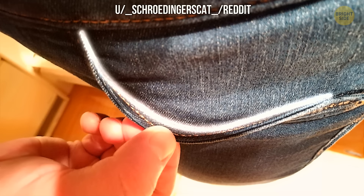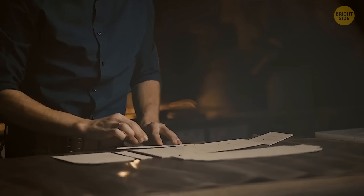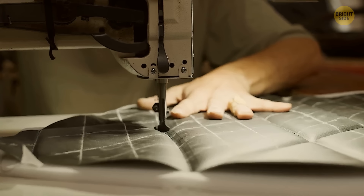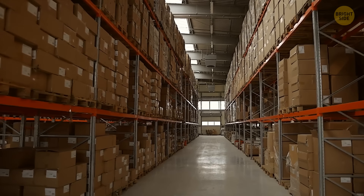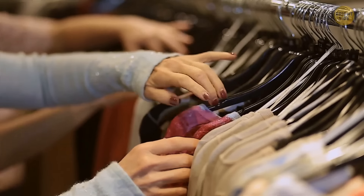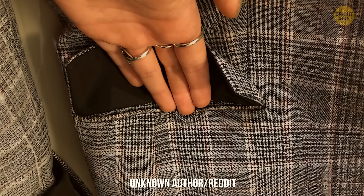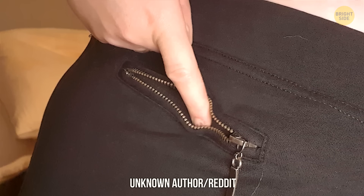Fake pockets exist because if a clothing item has a specific cut or shape, real pockets may spoil it — they can alter the item's shape in the warehouse or on the retail rack. The solution is getting rid of the pockets in key areas. Fake pockets are also obviously cheaper and don't get stretched out.